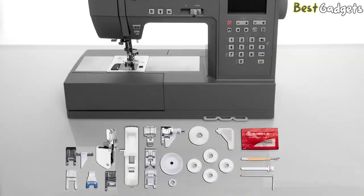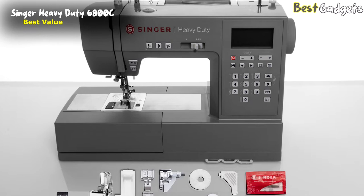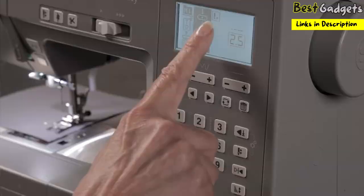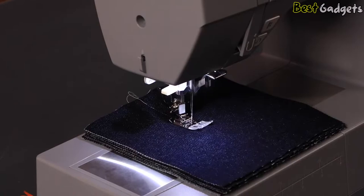Number 4: The Singer Heavy Duty 6800C Sewing Machine — the best value sewing machine on our list, available for around $330. The Singer Heavy Duty Computerized Sewing Machine HD 6800C Series combines ease-of-use features with enhanced speed and piercing power, letting you sew a wide range of fabrics from lightweight sheer to layers of denim.